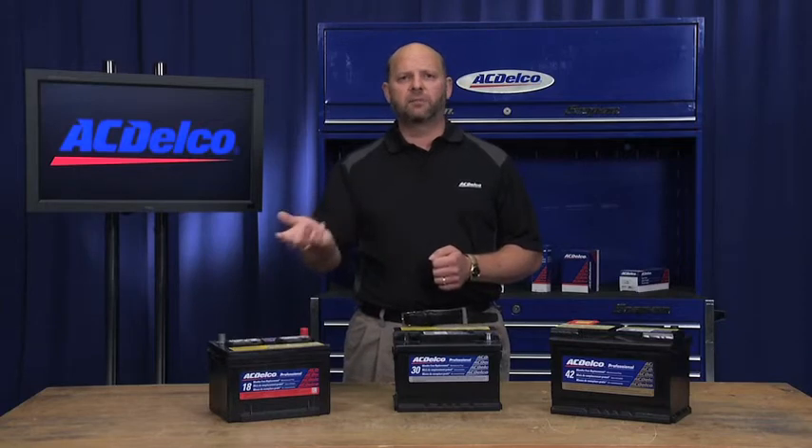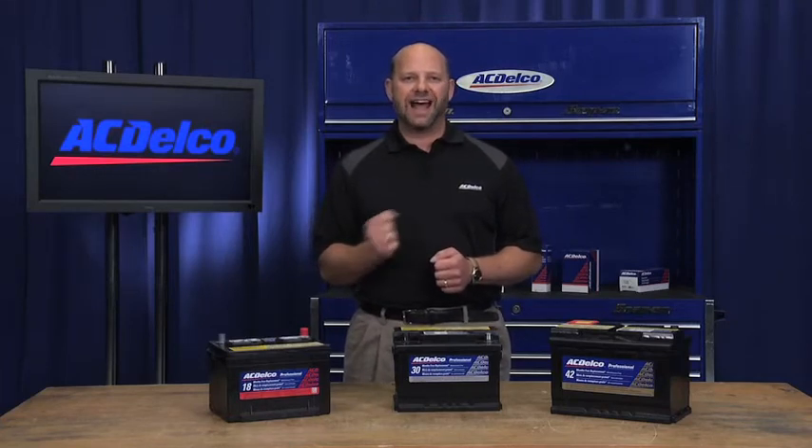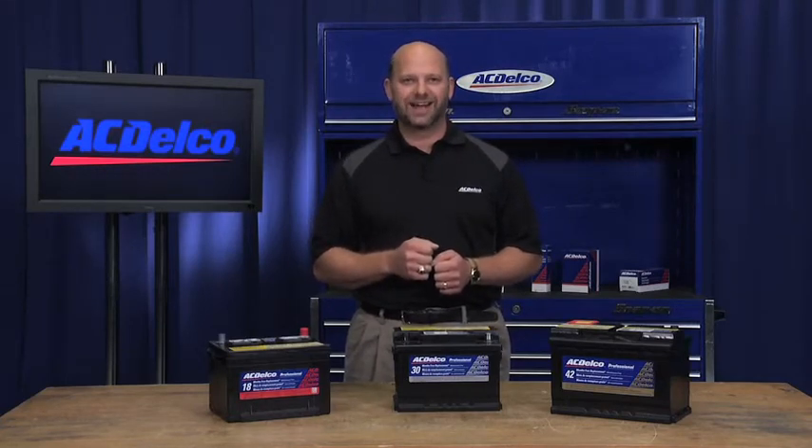In addition, our professional line of batteries are also a great fit for other brands on the road. In fact, our line of batteries meet the requirements of 98% of the vehicles on the road today.